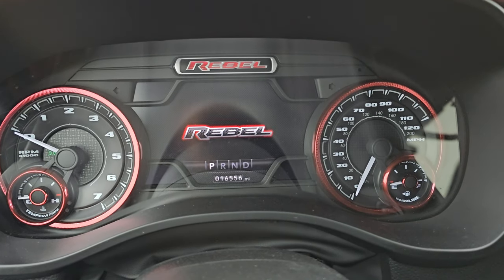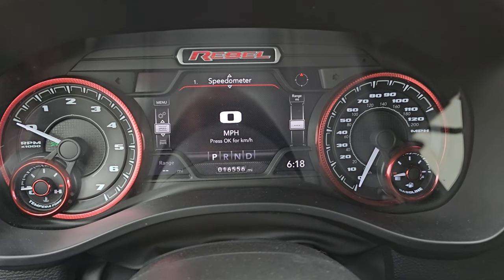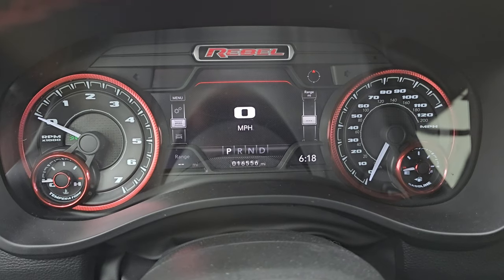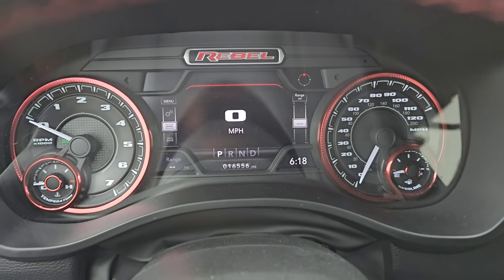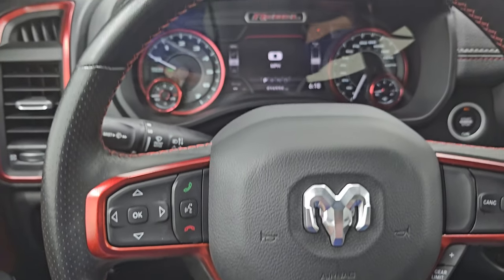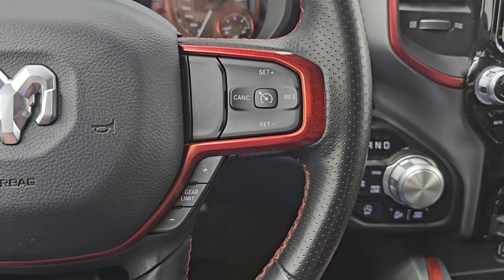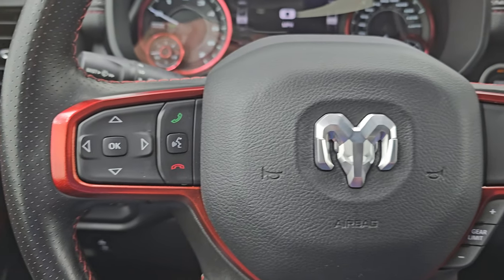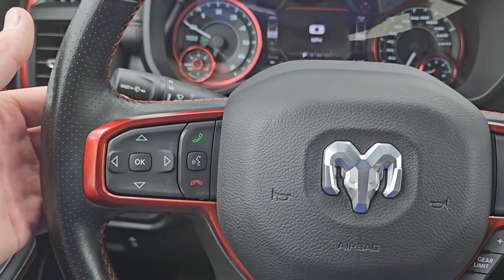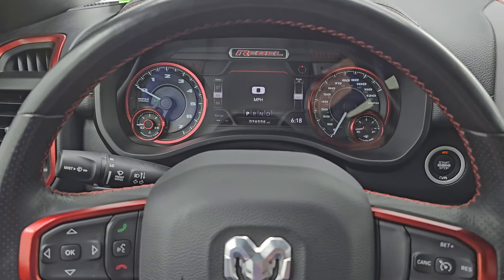You get the 7-inch LCD display with the Rebel animation at the beginning, digital speedometer, compass display, time display, and range to empty. You can change all these corners to read pretty much whatever you want, and that instrument cluster is very nice and clean. This one comes with the leather-wrapped heated steering wheel, with cruise controls and gear selector on the right, and Bluetooth and information center controls on the left. You also get audio controls on the back of the steering wheel, and nice red stitching throughout on this leather-wrapped steering wheel.